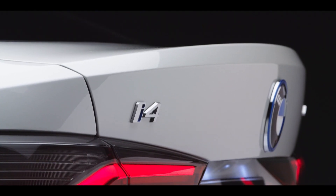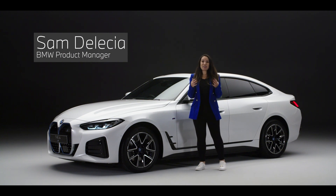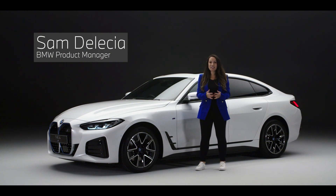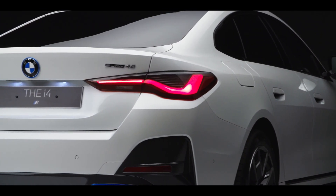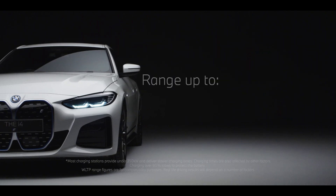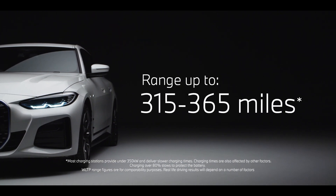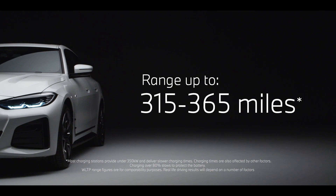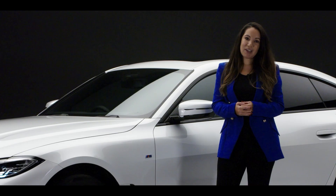The i4 is the first all-electric BMW Grand Coupe and it combines the bold sweeping lines and sports design of a Grand Coupe, benefiting from the latest BMW eDrive performance. Offering a range of between 315 to 365 miles backed up by cutting-edge high-tech features that combined provide an uncompromising BMW driving experience.